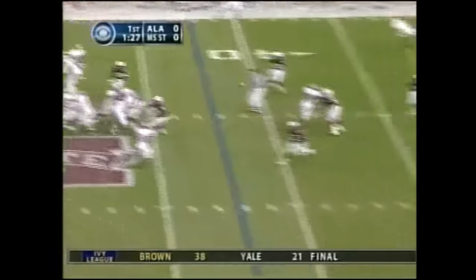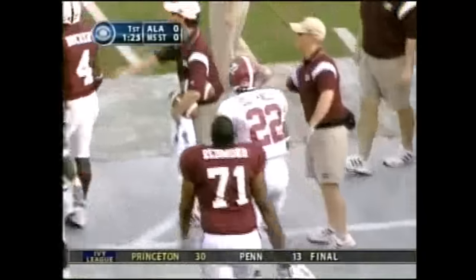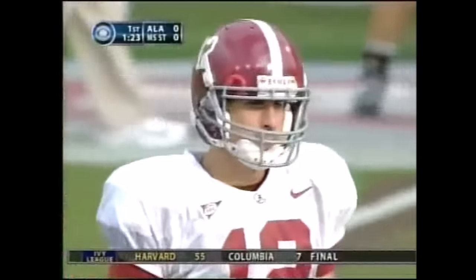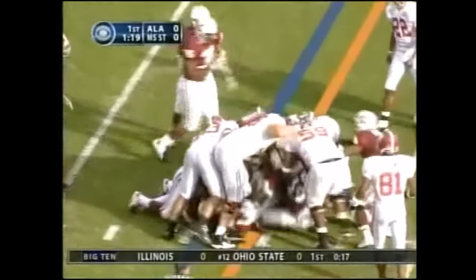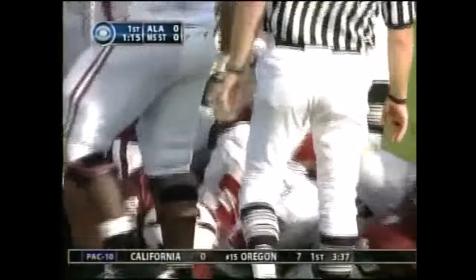On first down, right side — caught. Beautiful. D.J. Hall. Handoff Darby — met up high at the 31-yard line. Tackle made by Quinton Culbertson.